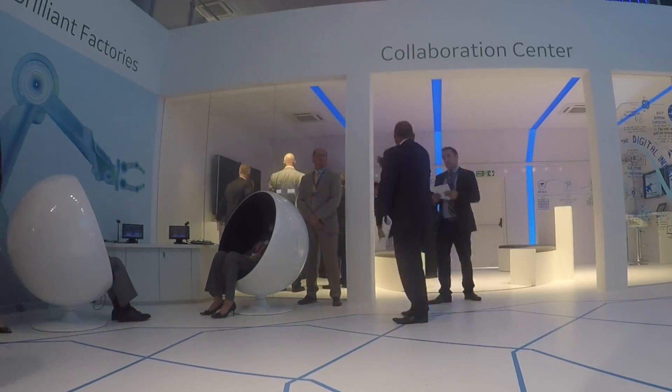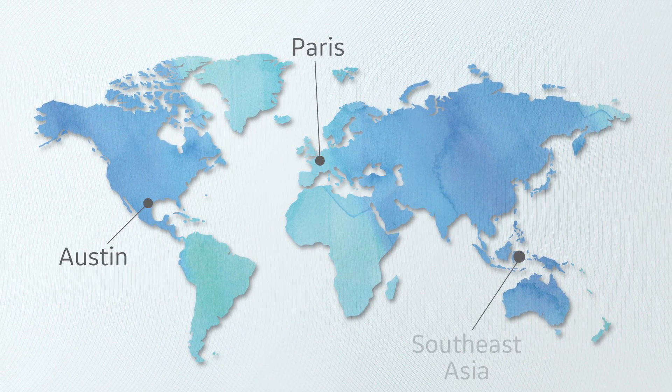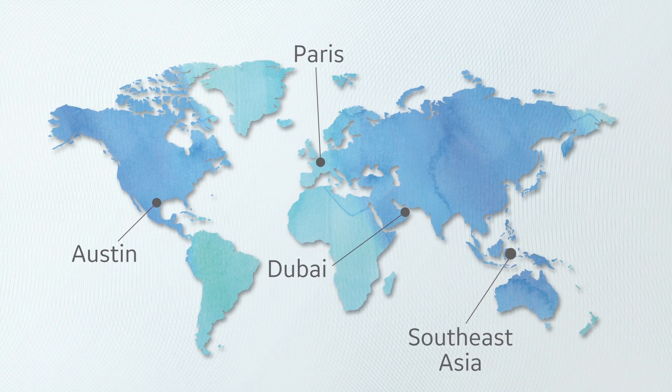Here at the Farnborough Airshow, we're representing a scaled version of our customer collaboration centers, which we've been creating throughout the world. A collaboration center is just what it sounds like — it's an opportunity, a center for us to get together with our customers to collaborate on solutions that they're looking for.